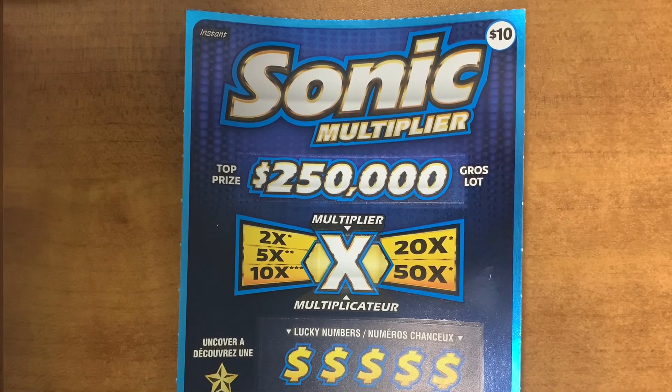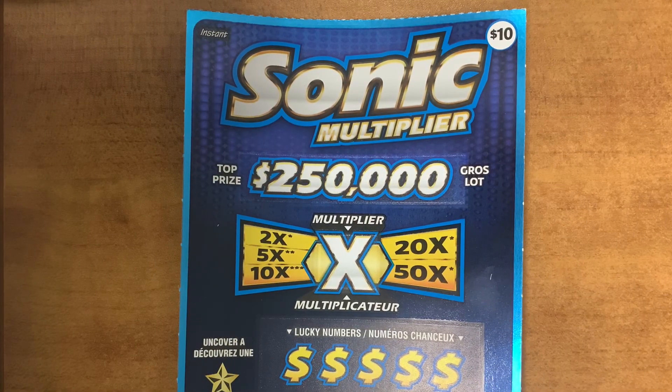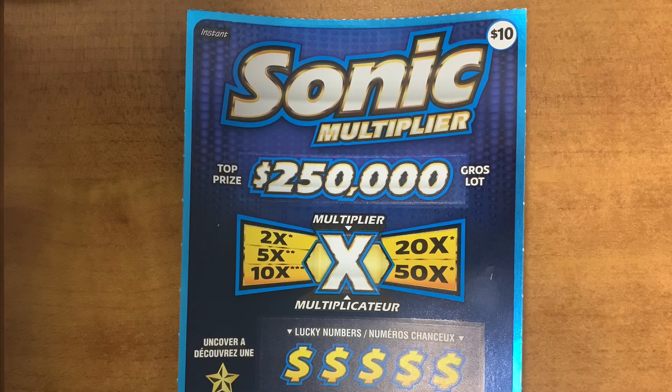Hey guys, it's Van Bale. Today I will be playing the new Sonic Multiplier Ticket. It's a $10 ticket, guys. Top prize is $250,000.